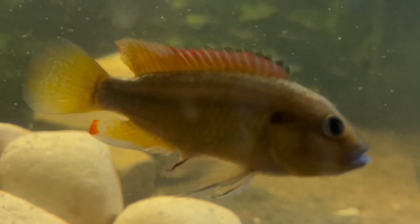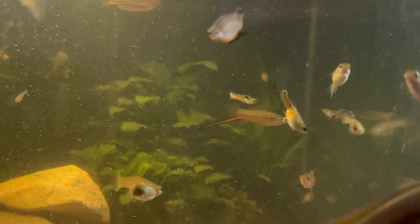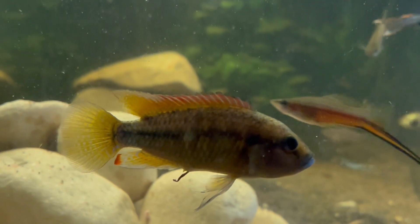So it's a mouth-brooding cichlid and they get to about four inches in size fully grown. They can be found in Lake Otogai Koko, which is a sinkhole in the north of the country.